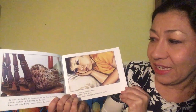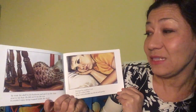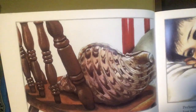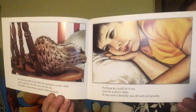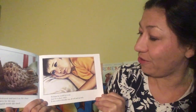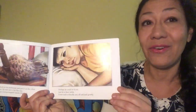He took the shell into his bedroom and put it on the chair next to his bed. He felt sorry for the sea — it couldn't enjoy being trapped inside the shell like that. Perhaps he could let it out, just for a short while. It was such a friendly sea, all soft and growly.